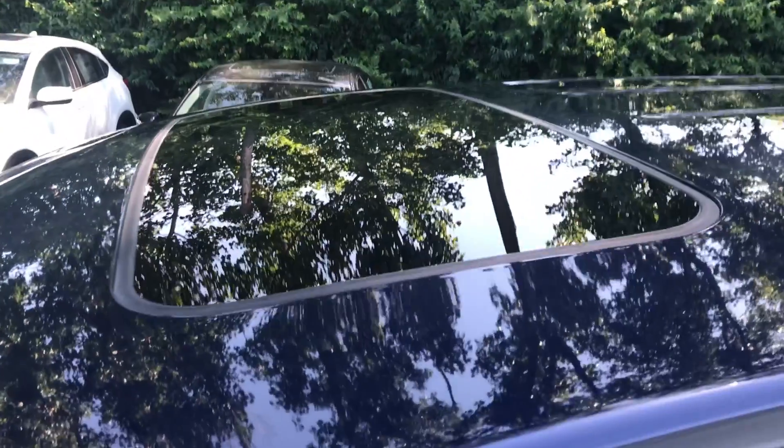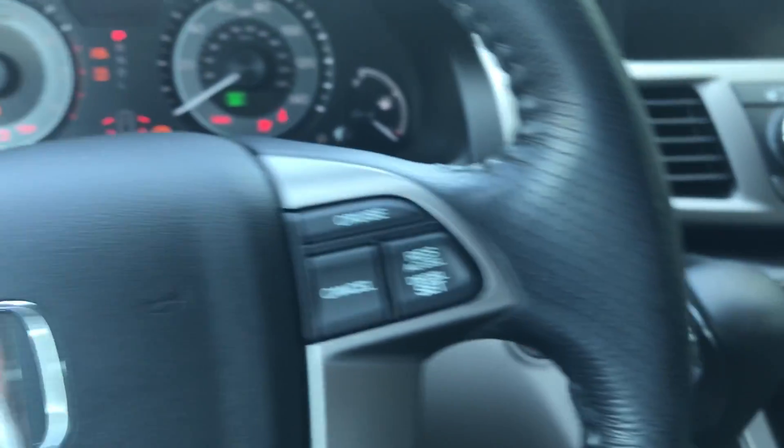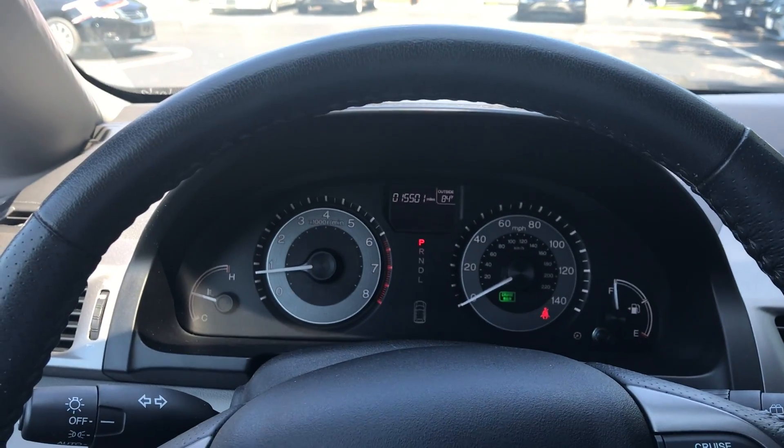It also has a sunroof and push button start. There are currently 15,501 miles on the Odyssey.